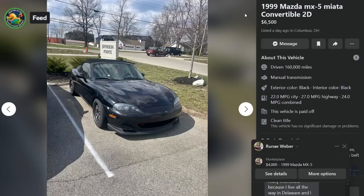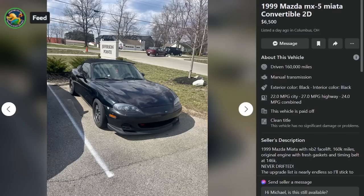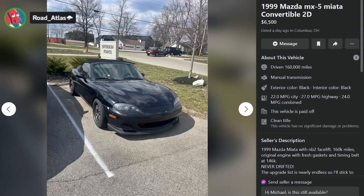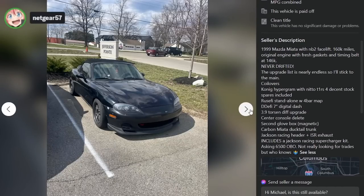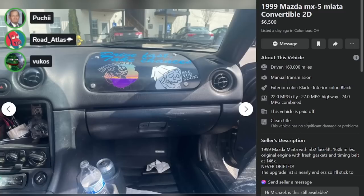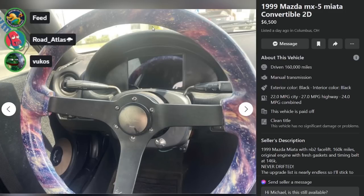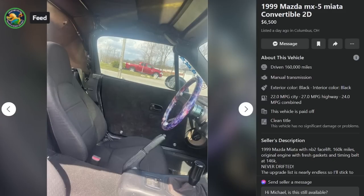Here is a '99 Miata, $6,500, Columbus, Ohio, a day ago. 160,000 miles, manual transmission. It's a '99 NB1 with an NB2 facelift. Original engine, fresh gaskets, and timing belt at 146k. Never drifted — you can't drift those. How is the upgrade list nearly endless? Airbag's blown — that explains the facelift, by the way. Cool wheel — the Cosmic. Yoga pants wheel. Netgear has not been to an SCCA event, and it shows.